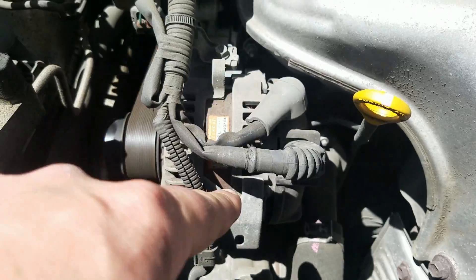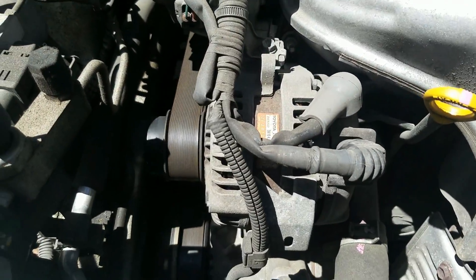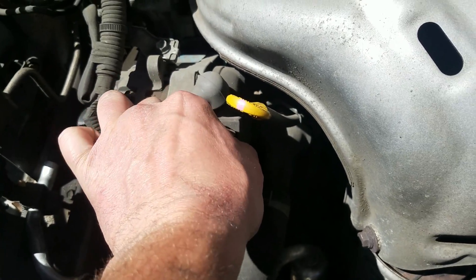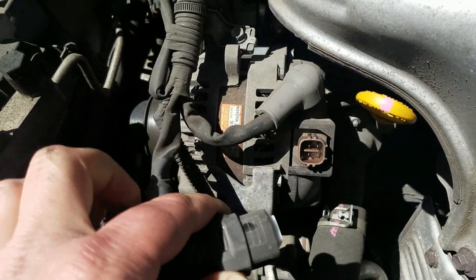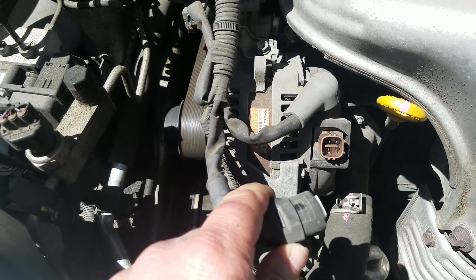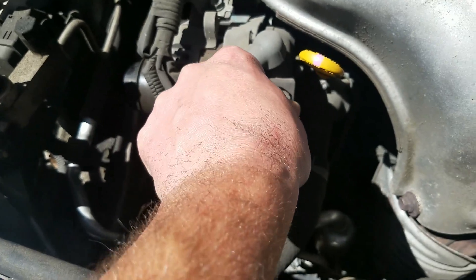The noise seems to be coming from this area right here. I believe it's the alternator. I pull out this little part on the alternator right here and the sound immediately goes away, so I'm thinking it's probably the alternator.